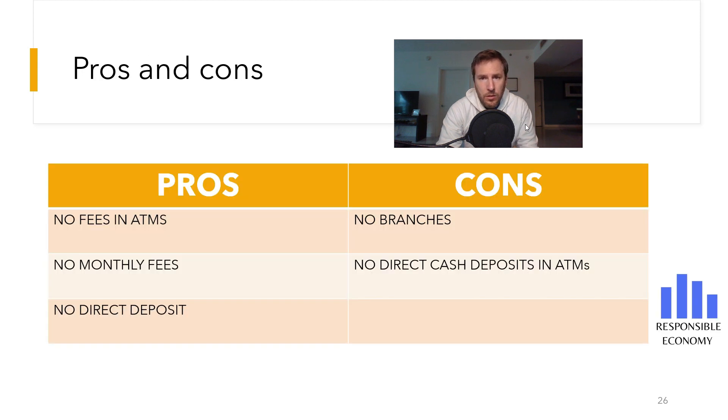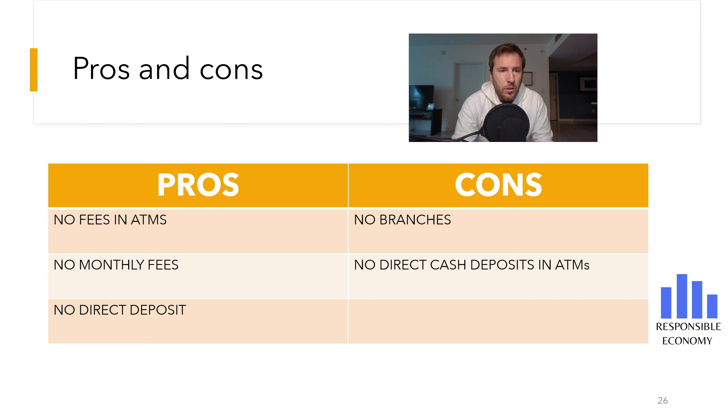Now you are seeing a summary with all the pros and cons. In the advantages, we highlight that it does not have monthly commissions, it does not charge commissions on ATM withdrawals around the world, and direct deposits are not required. In the disadvantages, it does not have branches and you cannot make cash deposits.